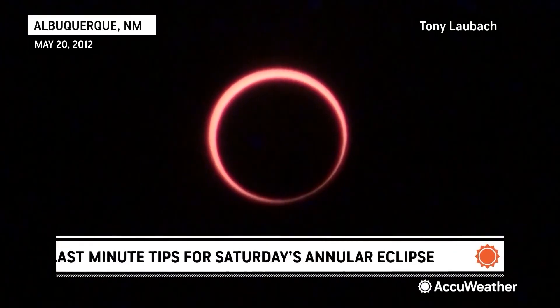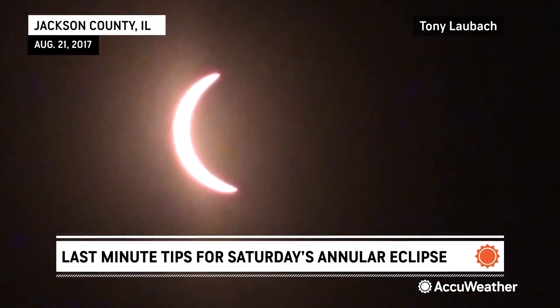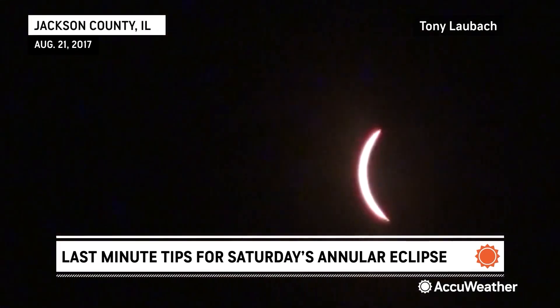Saturday's annular eclipse will differ from the total eclipse in 2017, as well as the one coming in April of 2024. The moon is a little bit farther away from the Earth, so it's not quite big enough in the sky to completely block out the sun.